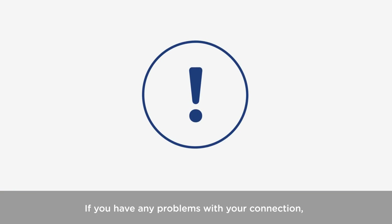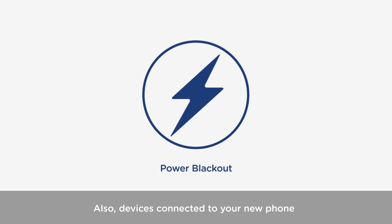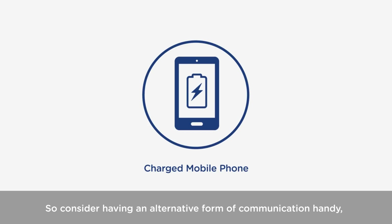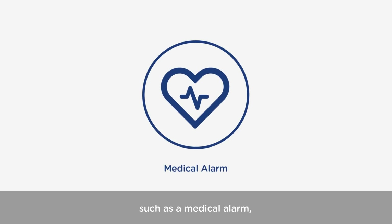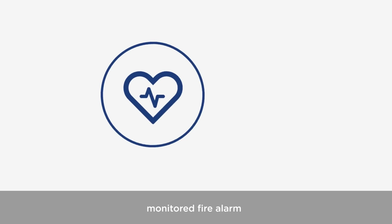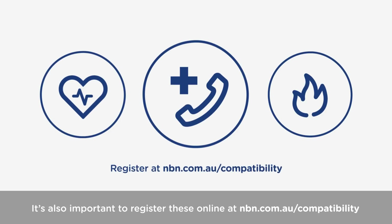If you have any problems with your connection, speak to your phone or internet provider — they'll be able to help. Also, devices connected to your new phone or broadband service will not work during a power blackout, so consider having an alternative form of communication handy, like a charged mobile phone. And if you have safety critical devices, such as a medical alarm, monitored fire alarm, or lift emergency phone, contact your device provider to check these will work before switching. It's also important to register these online at nbn.com.au/compatibility.